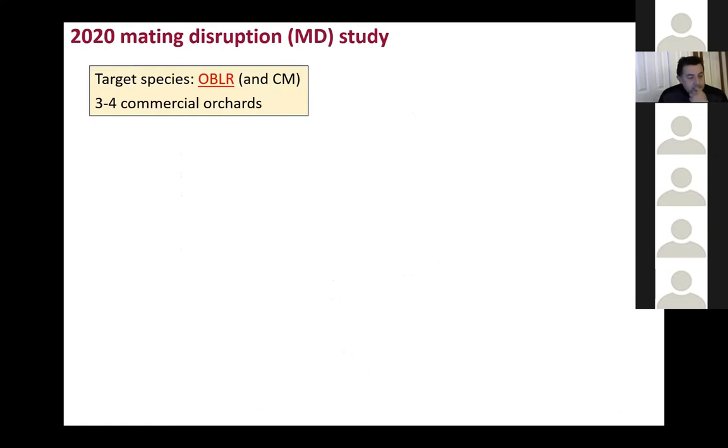There is also what is called mating disruption. Most of you know what it is — basically you inundate the orchard with the synthetic sex pheromone of the moth, and then the males have a hard time finding the females. The males get confused, don't find the females, and the females don't mate. You don't have injury on the fruit because the eggs are not viable.